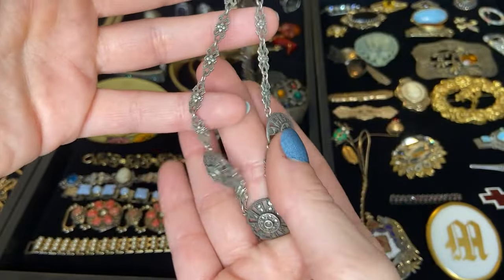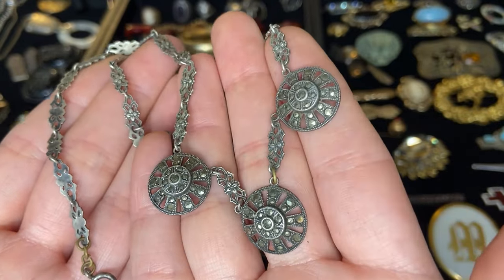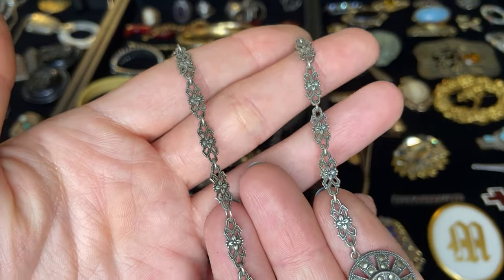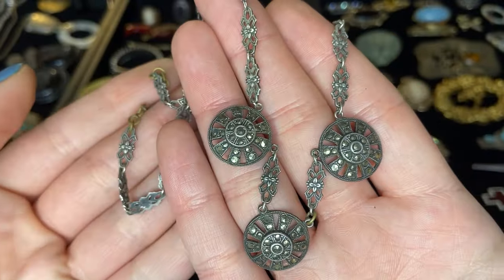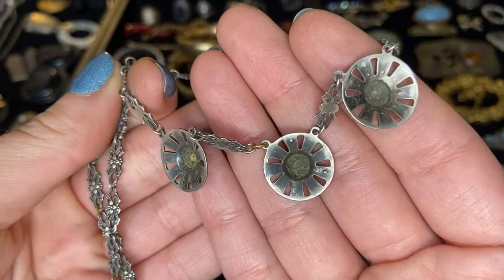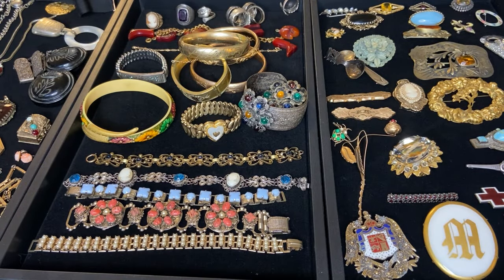This necklace is absolutely stunning — so gorgeous. Here we have a beautiful sterling silver and marcasite necklace. I do think we're missing a few marcasites, which happens — these stones are pretty easily lost. We have these beautiful floral links. The clasp is marked sterling and it looks like there's a little bit of an extender chain added in brass, but I absolutely love this necklace. Needs to be cleaned a little but you can tell just by looking at the metal that it is certainly sterling. I'm going to assume this is Art Deco, 1920s era.